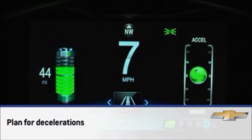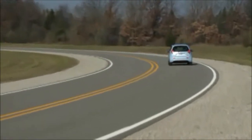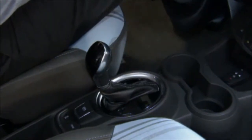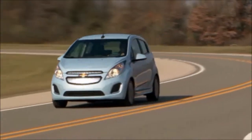Plan for decelerations and coast whenever possible. Like with a gas-powered car, racing stoplight to stoplight takes much more energy than driving slow and steady. Also, coast in drive rather than shifting to neutral — the vehicle recovers some energy when coasting in drive, but not when coasting in neutral.